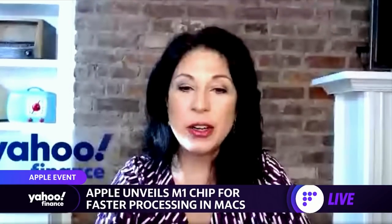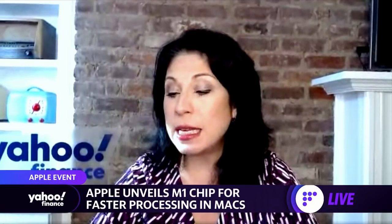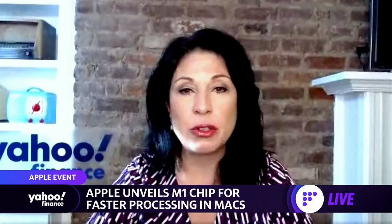All right, let's bring in our tech editor, Dan Howley, who has been watching the virtual event. He joins us now. So Dan, anything in particular that either surprised or impressed you from what you saw today?